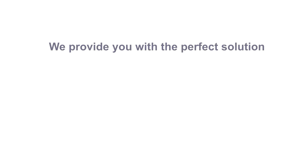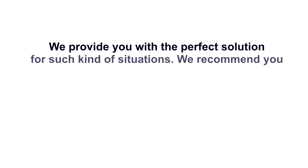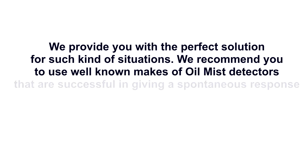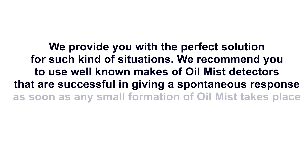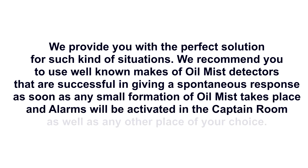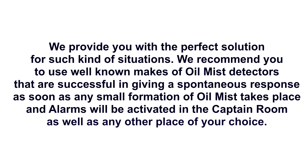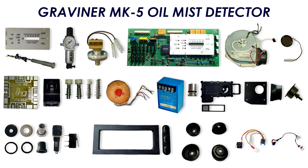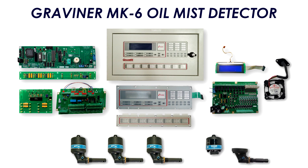We provide you with the perfect solution for such situations. We recommend you to use well-known makes of oil mist detectors that are successful in giving a spontaneous response as soon as any small formation of oil mist takes place. Alarms will be activated in the captain's room as well as any other place of your choice. Our company has a very large and well-arranged series of spare parts for all types of oil mist detectors, and is able to respond promptly to every demand for spare parts.